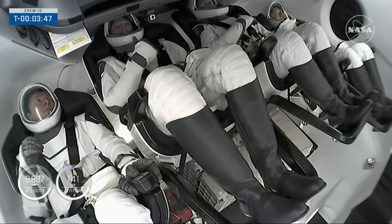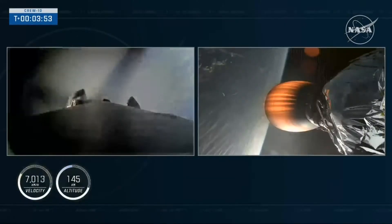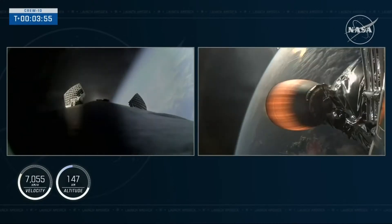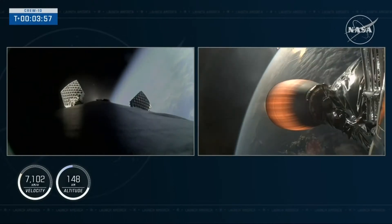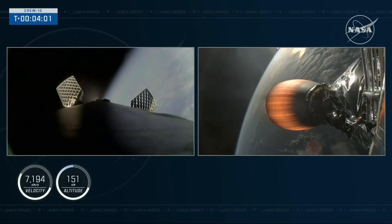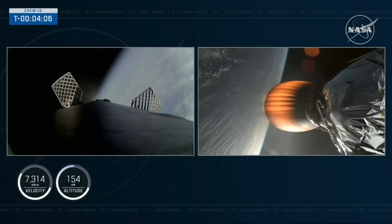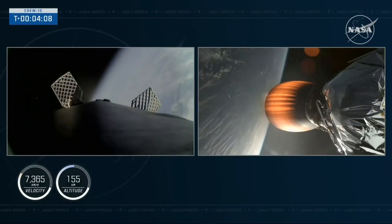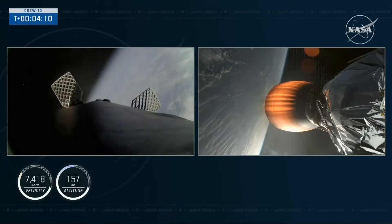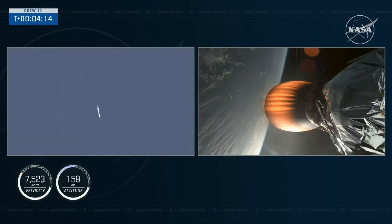We now have our first images of the crew inside the Dragon spacecraft as they make their way into orbit. Dragon, SpaceX — nominal trajectory. Continuing to get good call-outs. Stage 2 continues to be on power. We'll get to that second engine cutoff around the 9-minute mark of flight — about 5 more minutes before Dragon will be flying free.